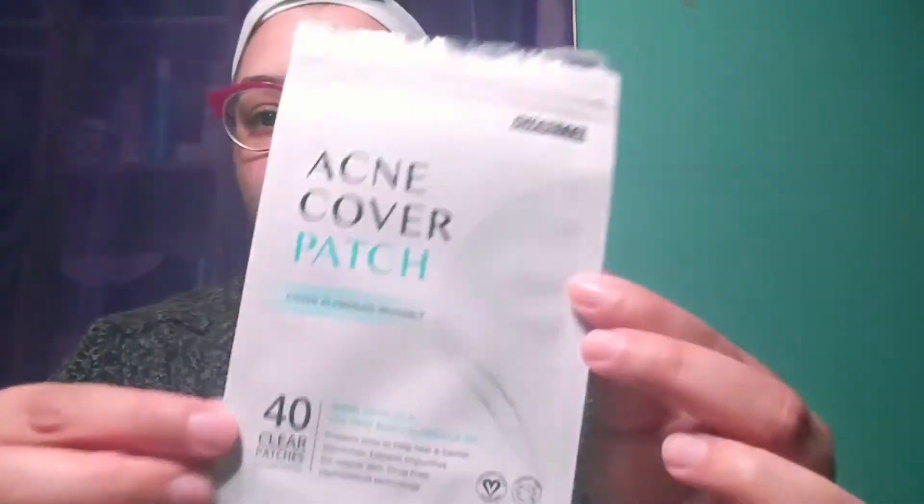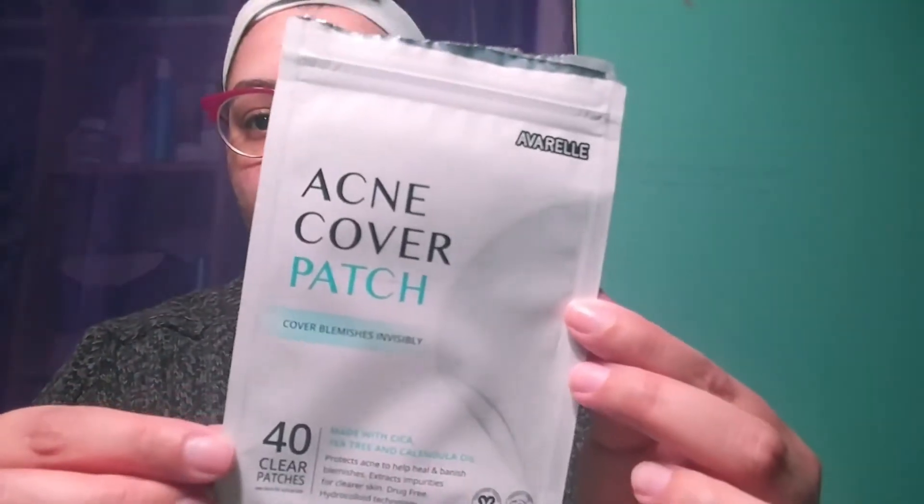Tonight I'm going to be trying the Avarelle acne cover patch — cover blemishes invisibly. I get these off of Amazon, which I will link down below. These are my go-to. It comes with 40 patches for under nine dollars — 12 patches that are 10 millimeter, 16 that are 12 millimeter, and 12 that are 14 millimeter. I love these because it's three different sizes.